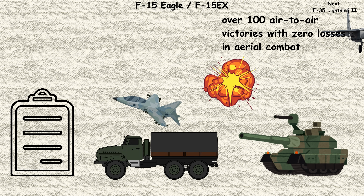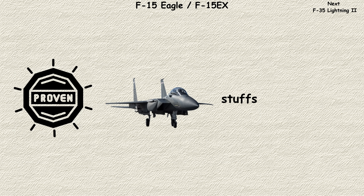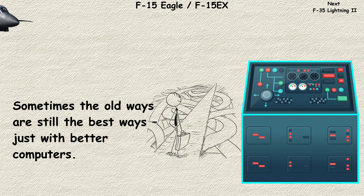Its combat record speaks for itself: over 100 air-to-air victories with zero losses in aerial combat. The latest variant, the F-15EX, takes this proven airframe and stuffs it with 21st century technology. While newer fighters grab headlines, the Eagle's combination of speed, payload, and proven reliability keeps it relevant. Sometimes the old ways are still the best ways, just with better computers.